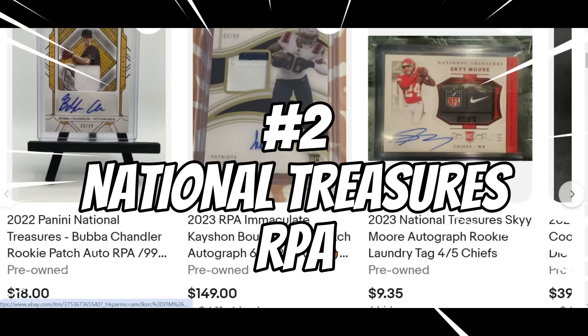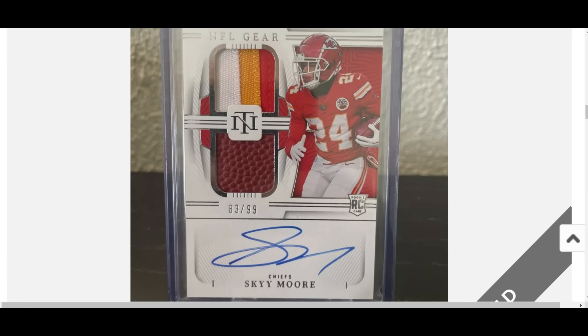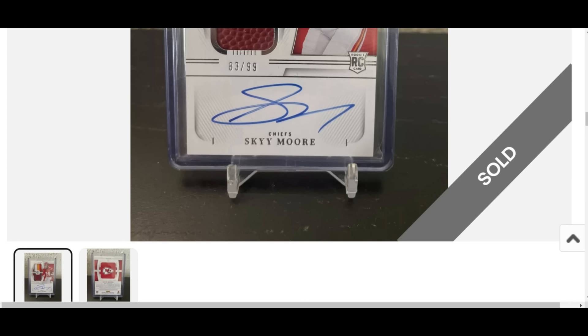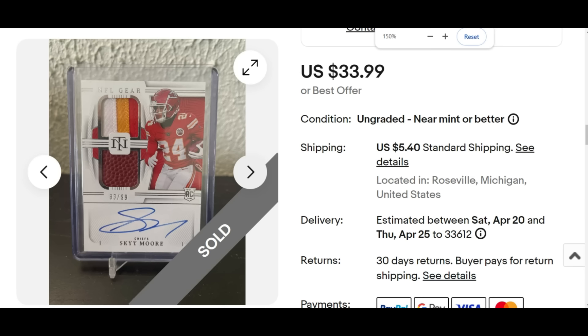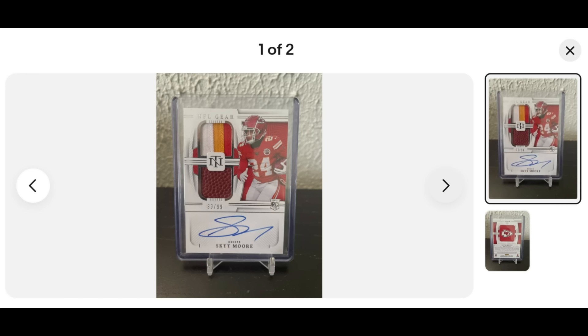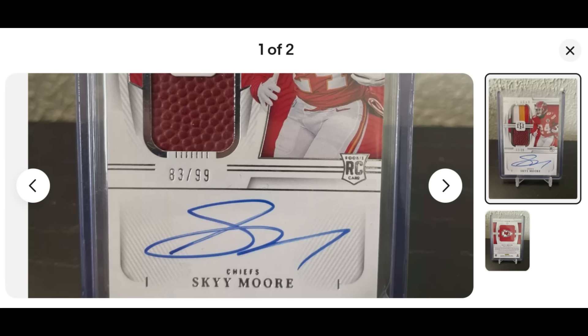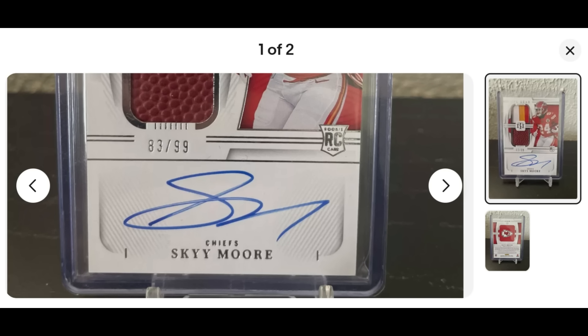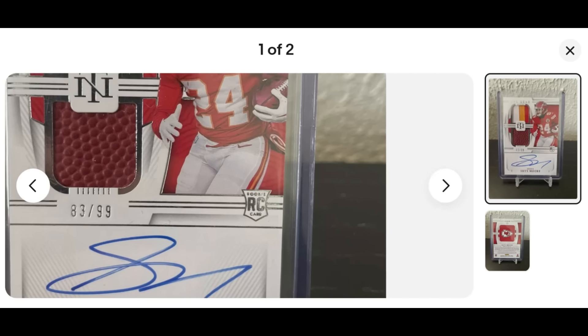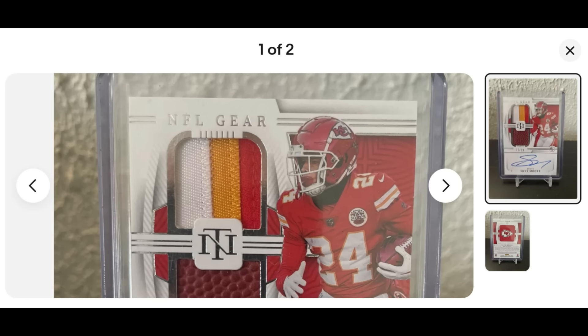When it comes to rookie patch autos, there is one that beats all the rest: National Treasures. A lot of brand recognition and loyalty — hobby boxes run anywhere from $5,000 to $15,000 depending on the strength of the draft class and how many great quarterbacks are in it. Every card from the set is serial numbered, 199 or less, and mostly on-card rookie autos with rookie card shields. The quality of patches is incredible and the card stock thickness is fantastic.